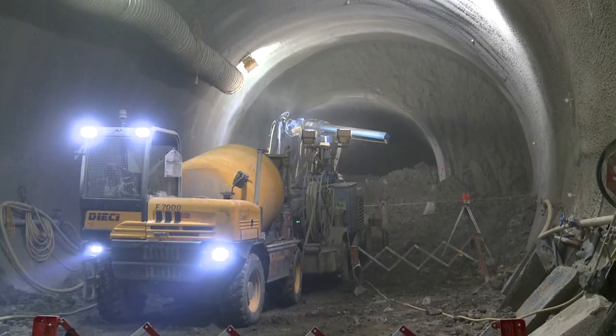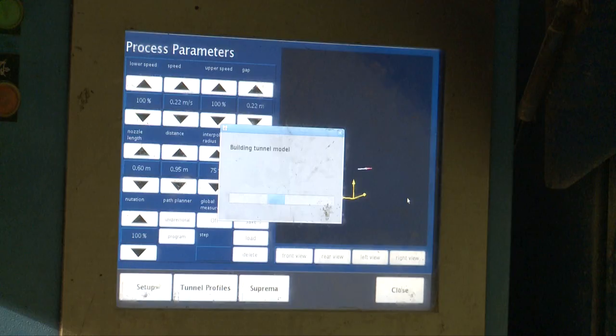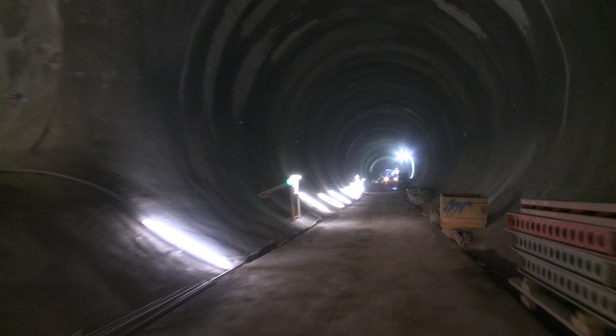During the summer we excavated and enlarged this eastbound platform tunnel, we constructed the primary lining, we've now added the secondary lining and we're in the process of applying the fireproofing layer.